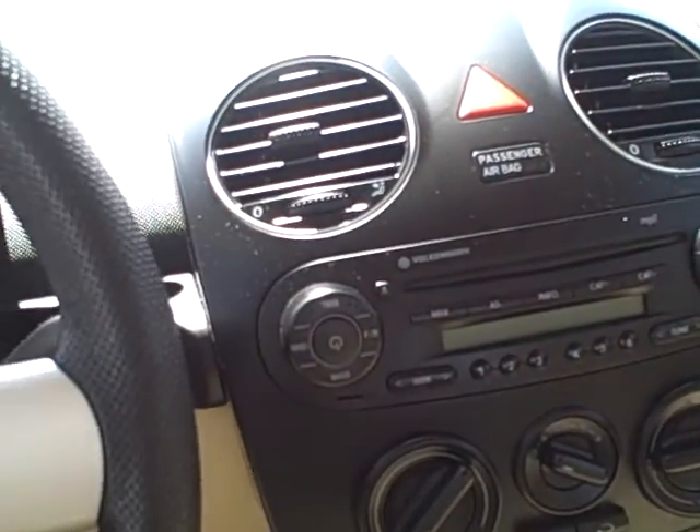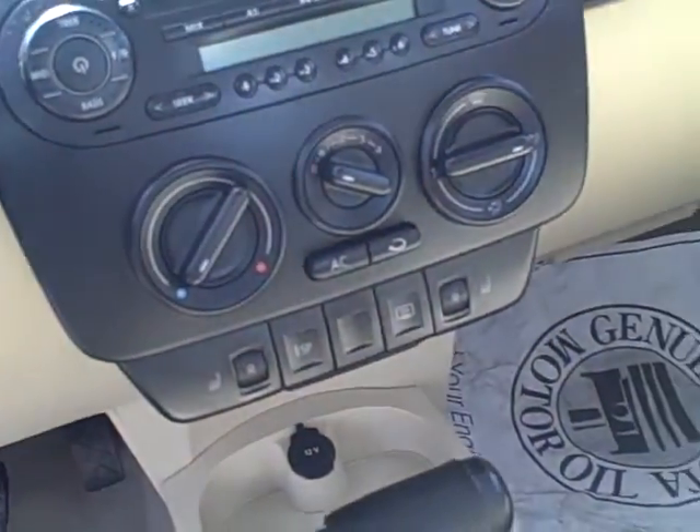You do have an AM/FM/CD radio, MP3 player, everything that you need.